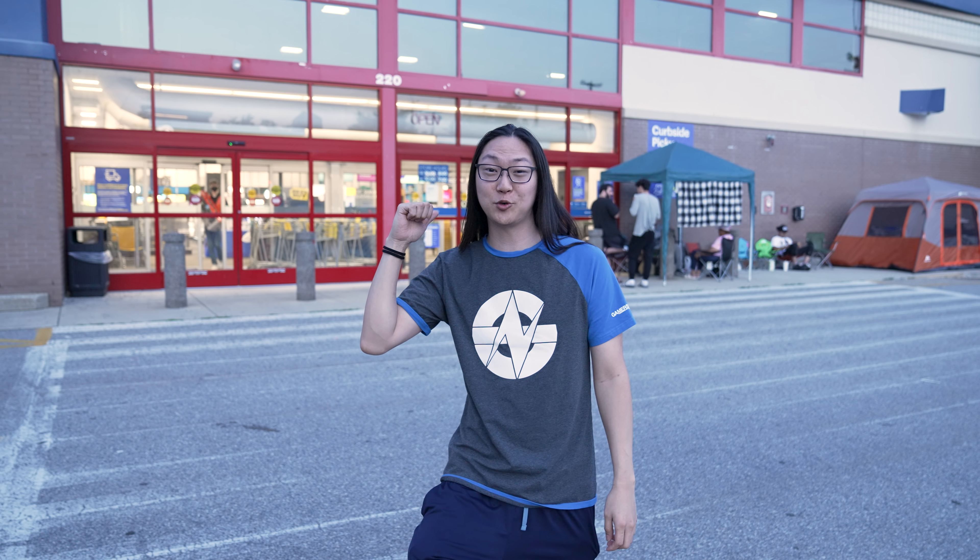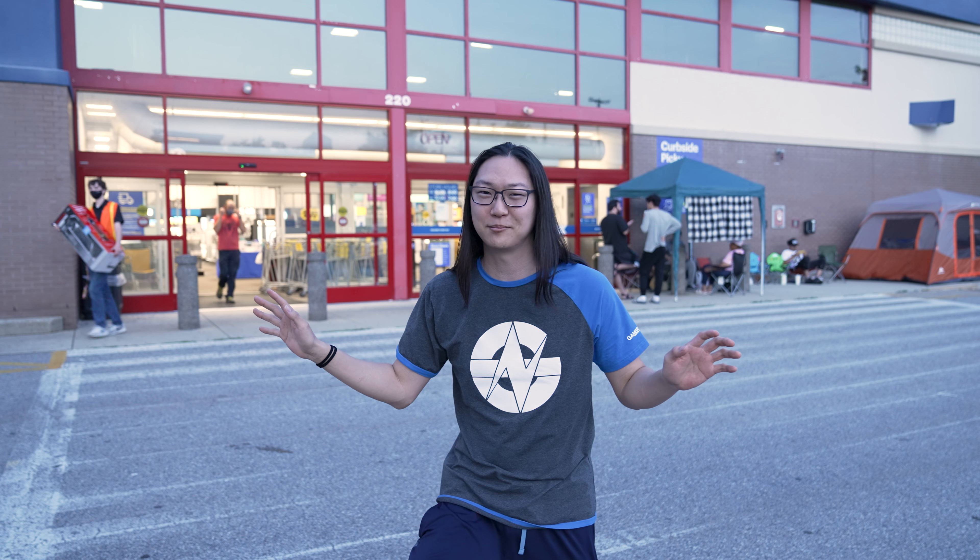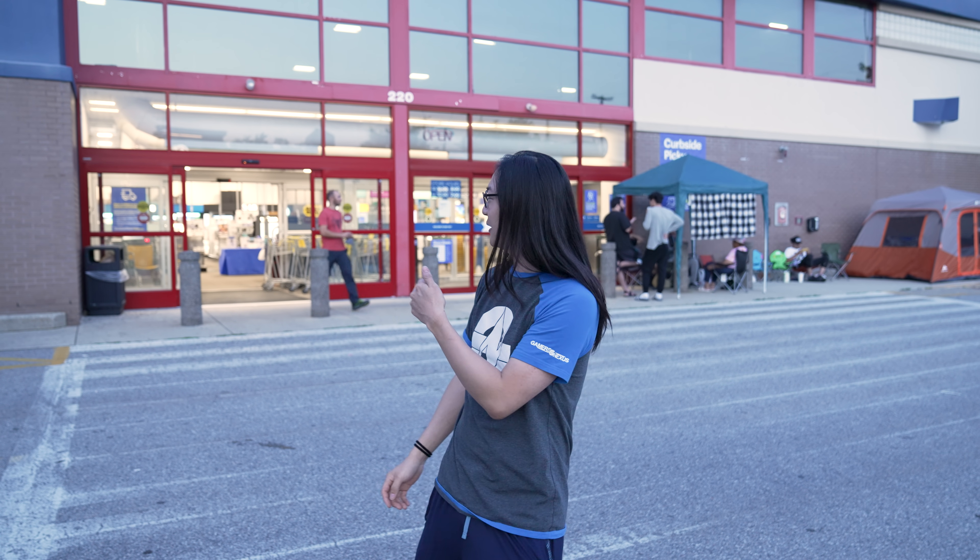Hey guys, it's Tech Shinji here, and I'm here again at the Nashua Best Buy in New Hampshire. Live free or die, tax free — no taxes in New Hampshire. Right now we're at the Best Buy, it's almost 8 o'clock. We're here for the next Best Buy drop, which is tomorrow morning. In this video, I'm going to tell you exactly how these things work. This is going to be the ultimate guide to the Best Buy GPU drop.